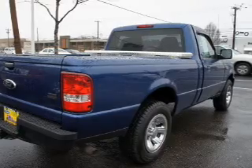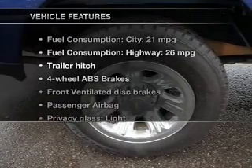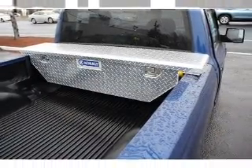The anti-lock braking system will keep you safe on the road. And with these notable features, you won't want to miss out on the opportunity to own this amazing ride. An AM-FM stereo. Power steering. Air conditioning.